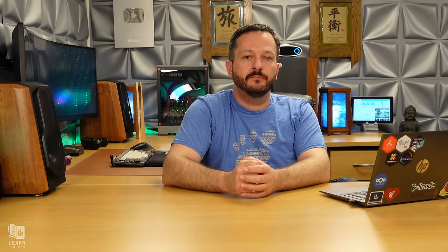How do you unmount these exports if you're finished with them? Run: sudo umount and then the path to the directory where you mounted the export. I'll unmount the backup directory, and then the documents directory as well. And they're gone — neither is mounted anymore.